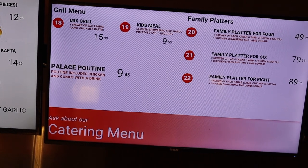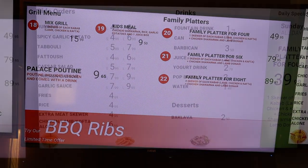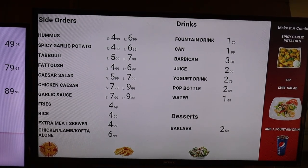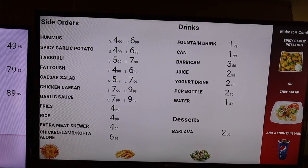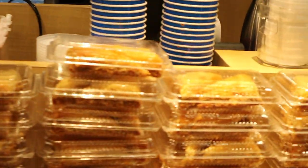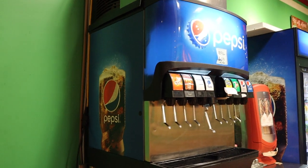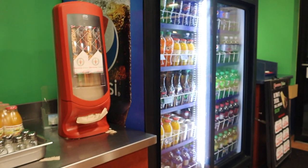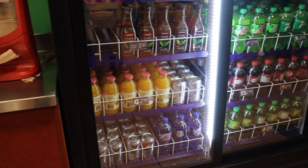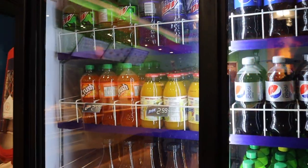They also have larger plate options, possibly a kids option, and family sizes as well. They also do catering, so if you have any special occasions you can reach out to them for parties. The side menu includes hummus, spicy garlic potato, tabouli, fattoush, Caesar salad, garlic sauce, and rice. They also have baklava for dessert, fountain drinks, bottled drinks, and juice options. There's lots of room inside for family and friends.